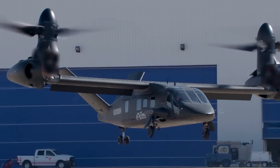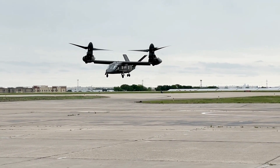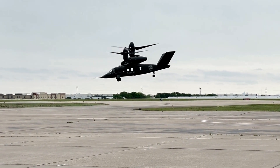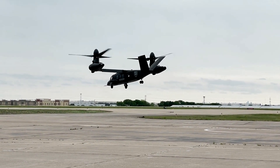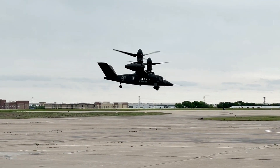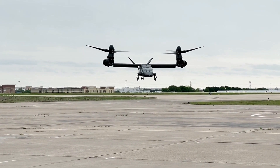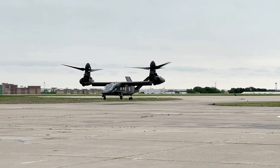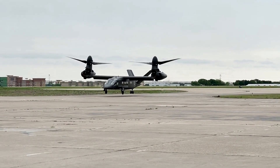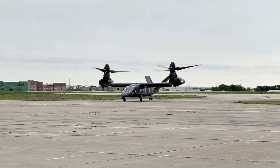In the grand tapestry of military aviation, the Bell V-280 Valor stands out as a beacon of innovation and excellence. As it continues to develop, the Valor promises to transform the landscape of military operations, offering capabilities that push the boundaries of what is possible. For military experts and aviation aficionados, the journey of the V-280 Valor is one to watch as it heralds a new era in the skies.